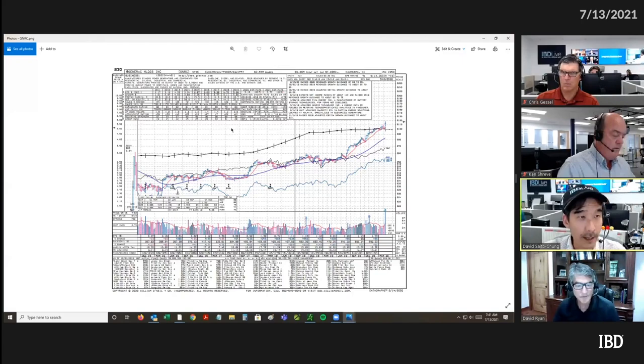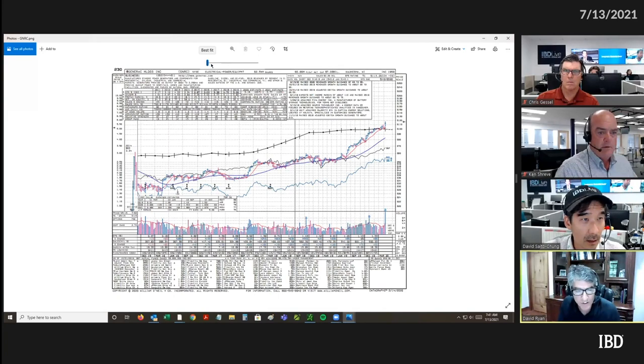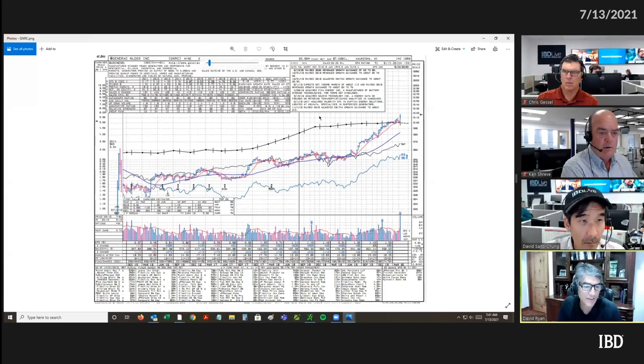On the data graph, you can put your cursor on where the move started at 60 — nice long base. This was a five-year base that this stock was coming out of. The other important thing is that this is a company that was able to move in the past.